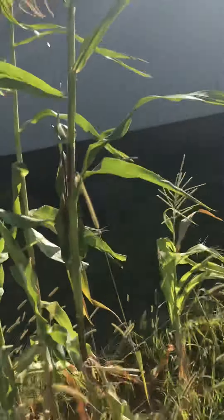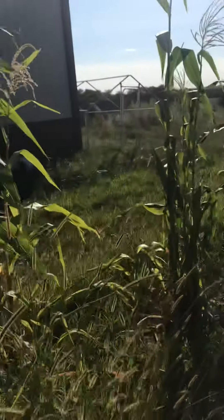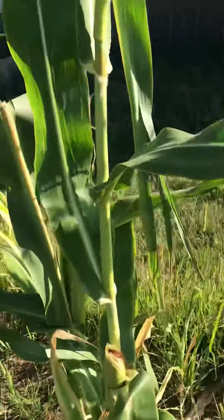Corn is nice and tall. We will be picking corn here soon, unless the deer don't stop eating it though — that's the only problem. I've been having a lot of problems with deer eating it.